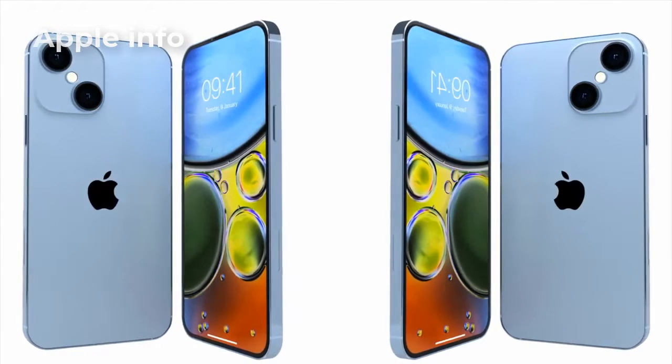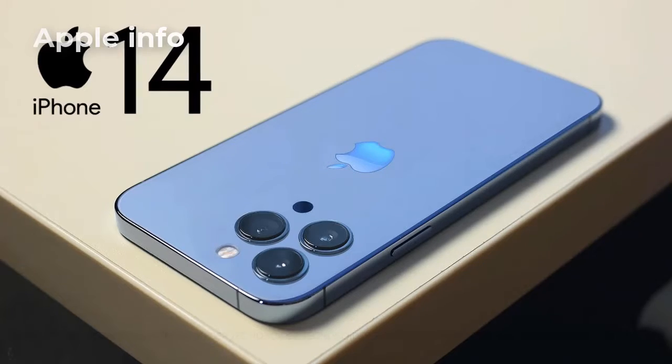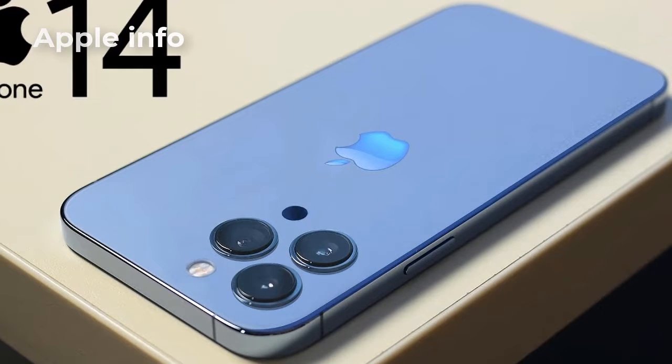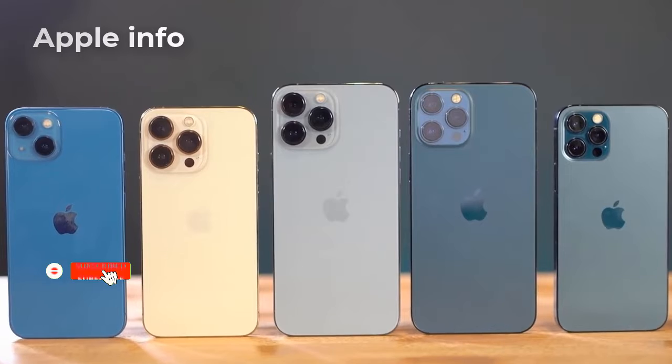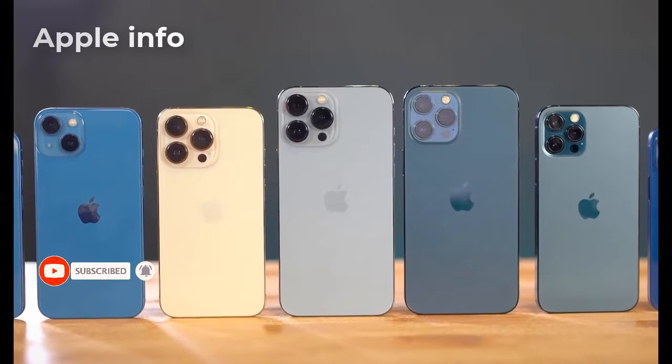As far as I know, four models of iPhone 14 series will come, but there will be no mini series. The iPhone 14 series will have the iPhone 14, iPhone 14 Max, iPhone 14 Pro, and iPhone 14 Pro Max.